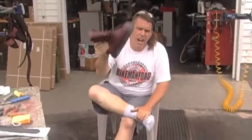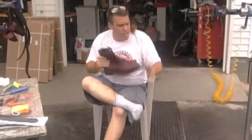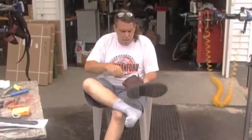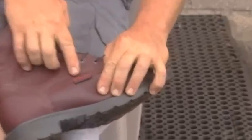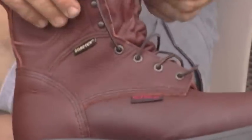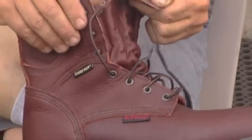Red Wing boots — the best boot on the market. There's no ifs, no ands, no buts. Check it out. There it is. Red Wing. These are the boots that made Red Wing famous.